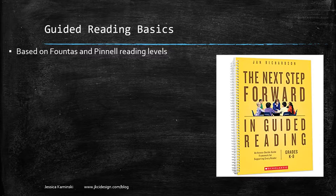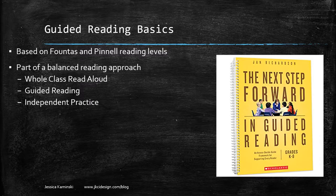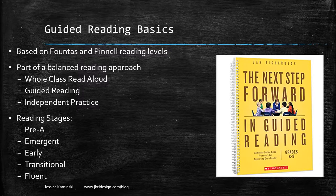Here are the guided reading basics: it's based around the leveled system of Fountas and Pinnell reading levels, but it is part of a balanced reading approach. A lot of times when people hear 'guided reading' they think you're just doing guided reading, but she is very clear that you're also going to do a whole class read aloud and independent practice. Guided reading is just a piece of it, and she has it broken into five different stages.